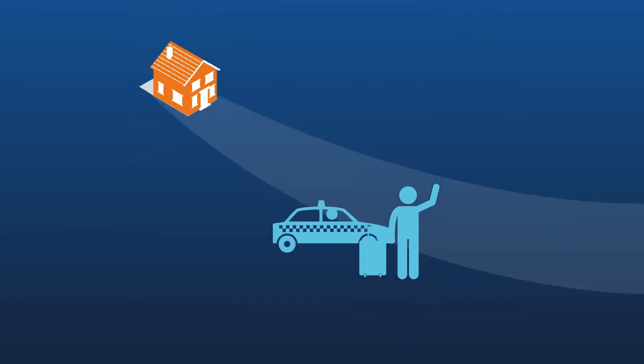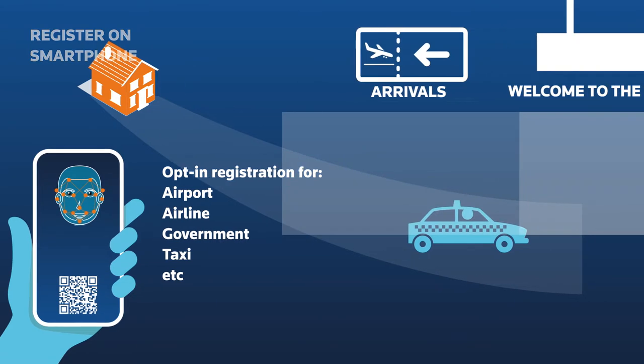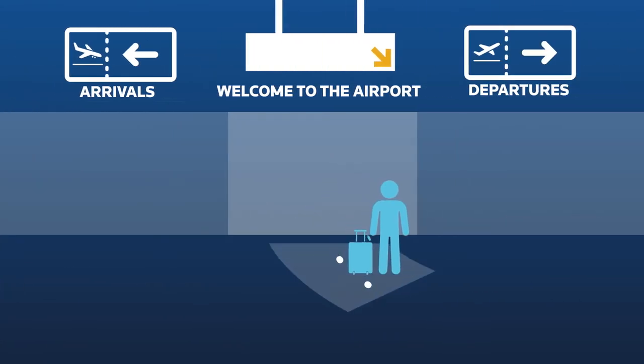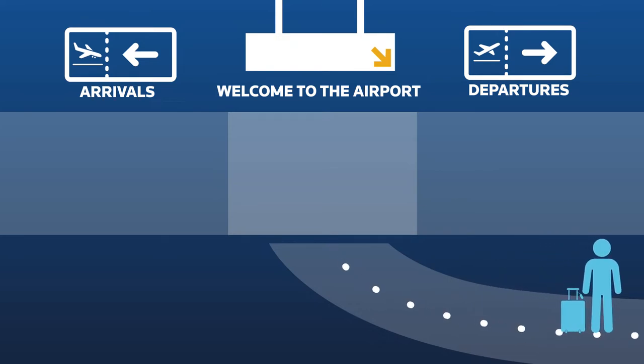Before a passenger even starts his journey, he can register his face and information using a smartphone. At the airport, NEC's technologies create a seamless walkthrough experience from the moment someone steps inside the building.